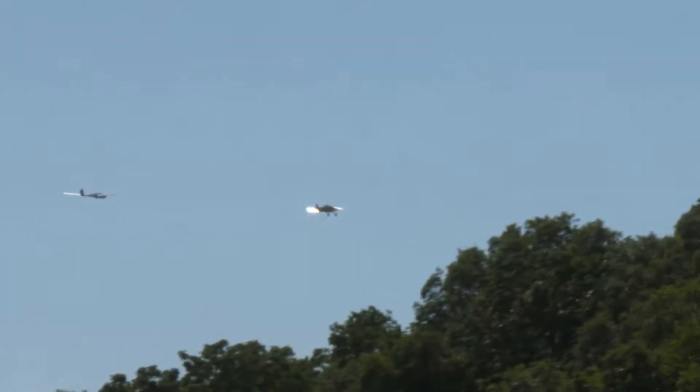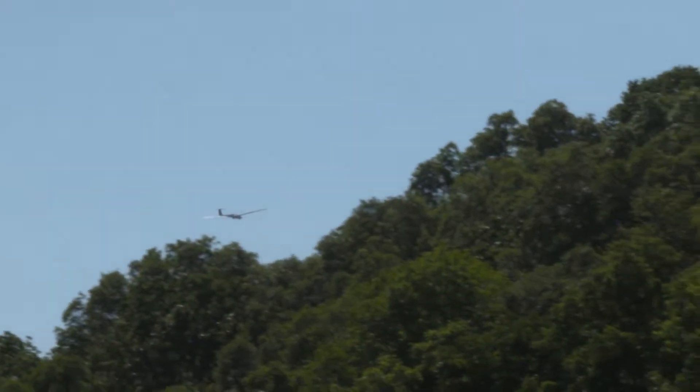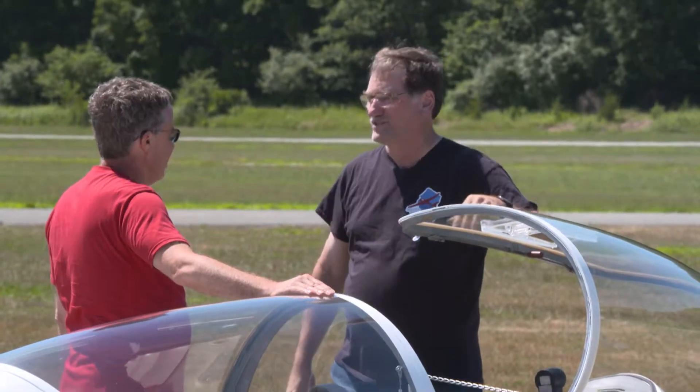A glider is an FAA-certified aircraft like any other, except it has no engine. They're extremely efficient through the air and able to stay aloft just on air currents. From a mile up, a glider can travel 37 miles before it has to land.